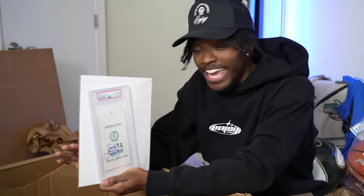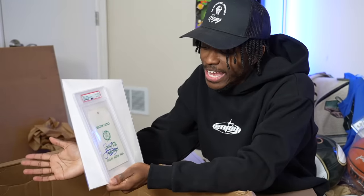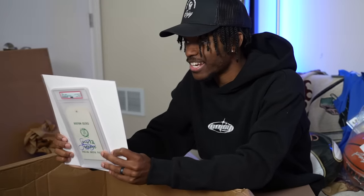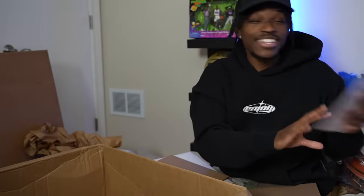A Larry Bird PSA DNA certified media pass — signed by Larry Bird. Pristine Auction killed it this time. When I see unique pieces like this I can't help but be impressed. It's a 1985-1986 media pass signed by Larry Bird — Game 12 of the season versus Chicago. This is something I've never seen before, and the fact that we got it is incredible.